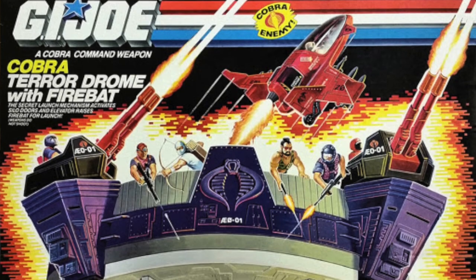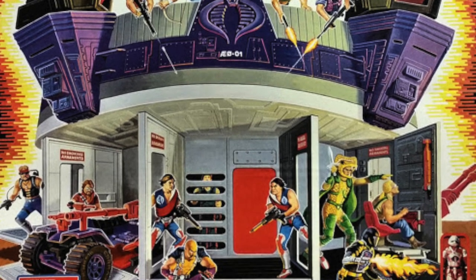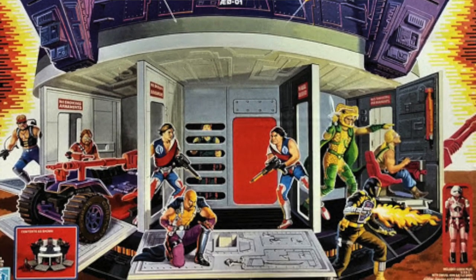We've already talked about the slim pickings for 1987. Before we move on, the reason you don't see too many vehicles for certain years is because they threw all the money into one big project. In 1986 it was the Terror Drone. Did you have a Terror Drone growing up? No, I didn't — I did later on though.